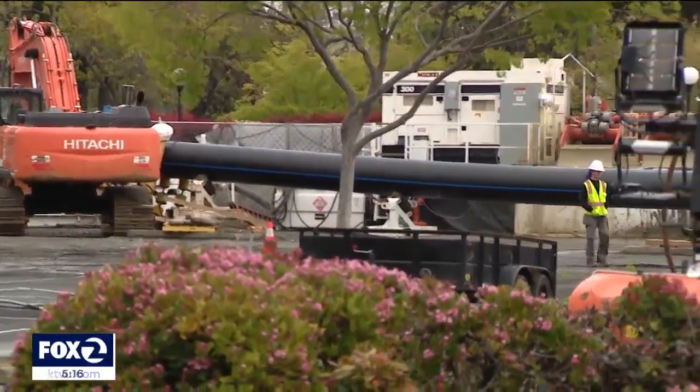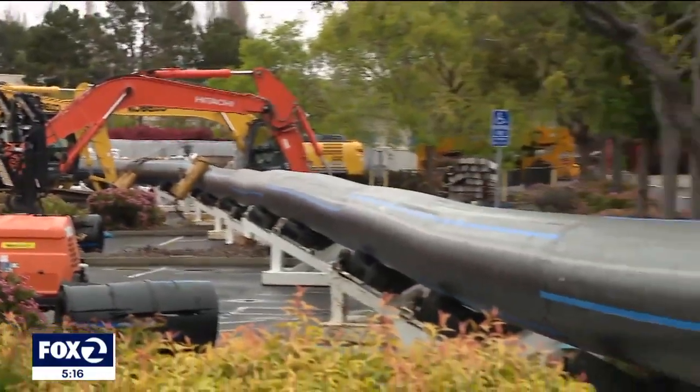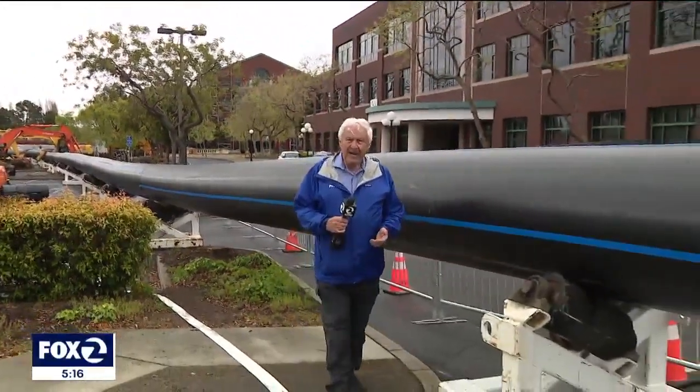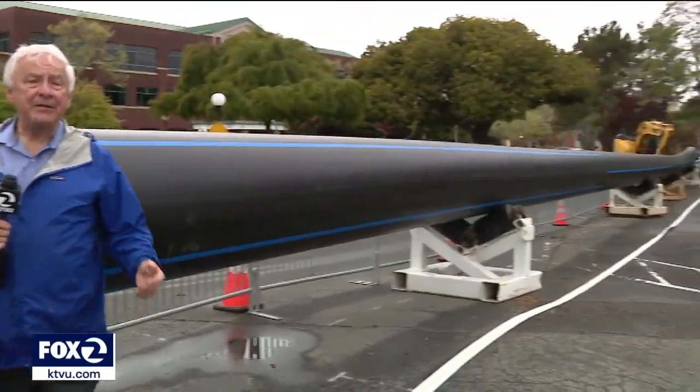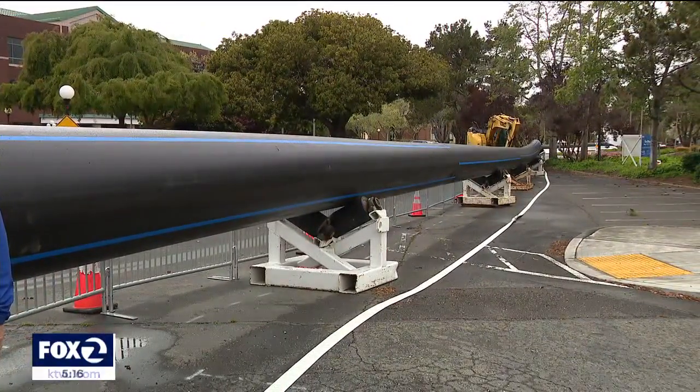There's 3,000 feet of pipe here and it's very heavy, which means when it's going to be pulled, it has to be pulled slowly at the rate of about three and a half to four feet every minute. Once that is accomplished, that is half the job. The other half is hooking it up to the main system which will make sure that Alameda has the water it needs.